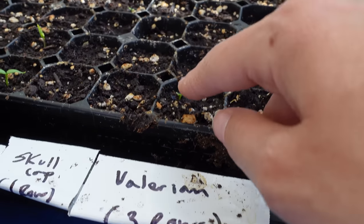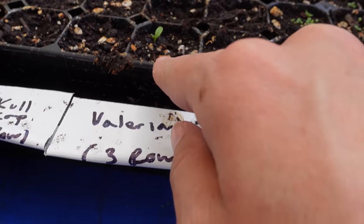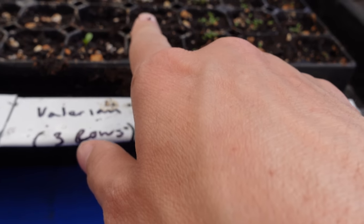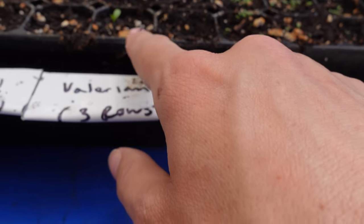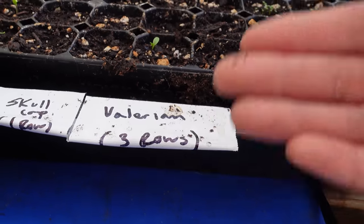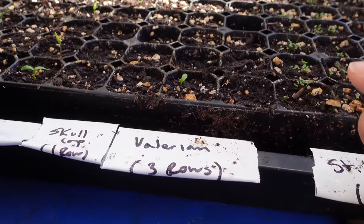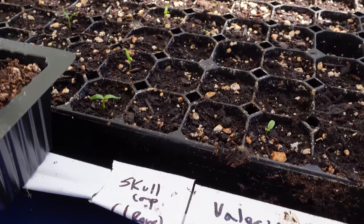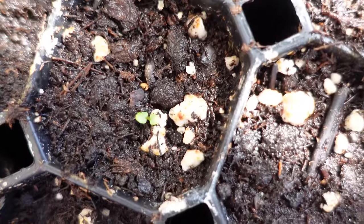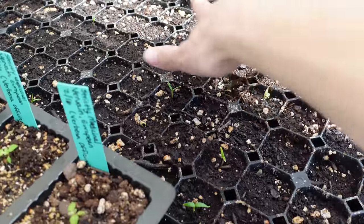And right here, some valerian. This is the stinkiest plant — not the leaves, but the root. Oh, it is stinky. I actually have a really beautiful valerian plant that overwintered and is starting to grow outside, so I'll show you what it looks like as it grows. I'm going to let the one out there go to flower so we can really experience it. And then I have a little bit of skullcap — one baby skullcap. And then I think the rest is cayenne and bell peppers that I have growing.